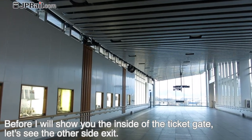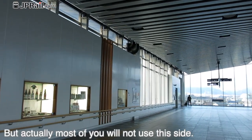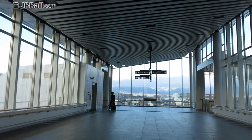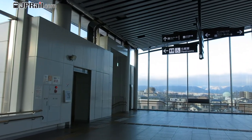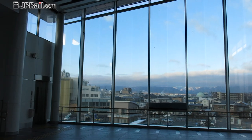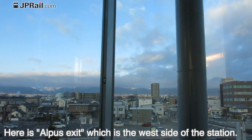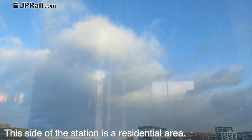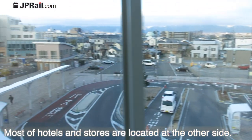Before I show you the inside of the ticket gate, let's see the other side exit. Most of you will not use this side. Here is the Alps exit, which is the west side of the station. This side of the station is a residential area, and most of the hotels and stores are located on the other side.